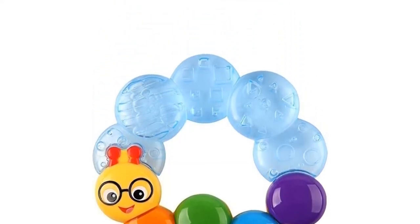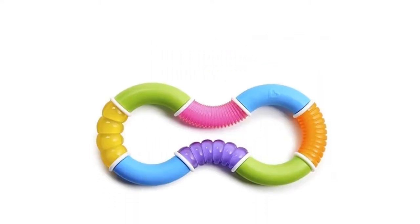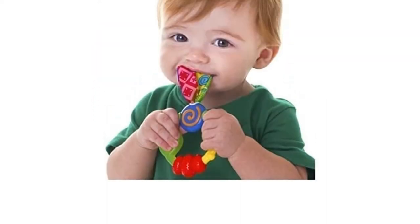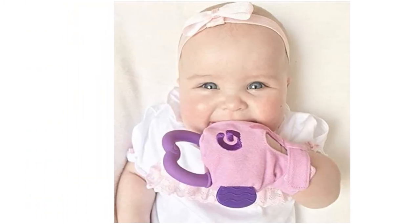From cute toys to classic ring-shaped products like the one you probably used as a kid, the world of teethers is vast. There are even ones with rattles and parts that you can freeze for extra comfort. To help you out, we've created a straightforward buying guide covering all the essential info you need to know.